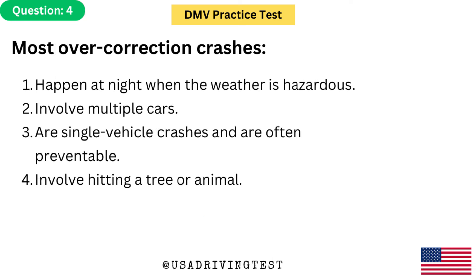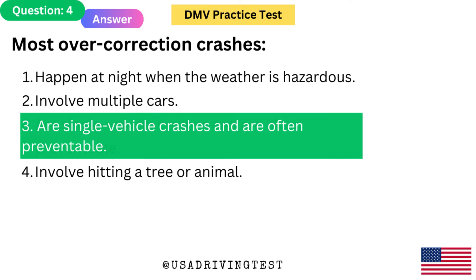Most overcorrection crashes: 1. Happen at night when the weather is hazardous. 2. Involve multiple cars. 3. Are single vehicle crashes and are often preventable. 4. Involve hitting a tree or animal. The answer is 3: Are single vehicle crashes and are often preventable.